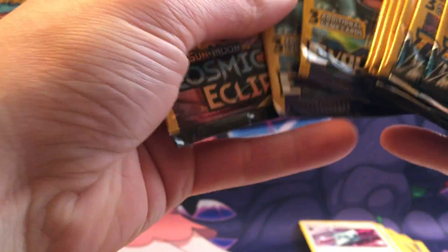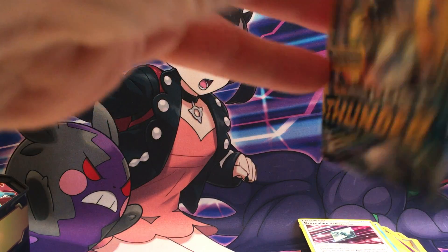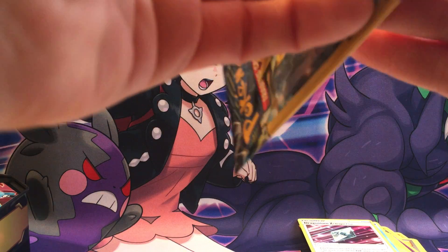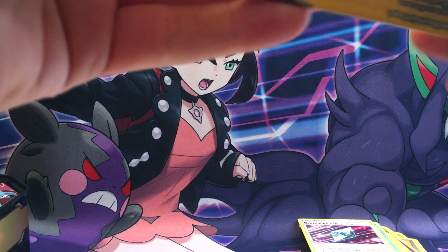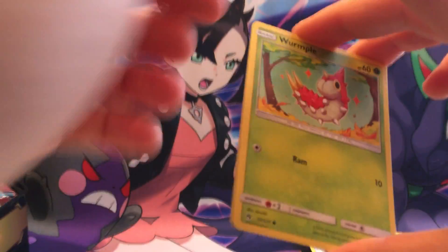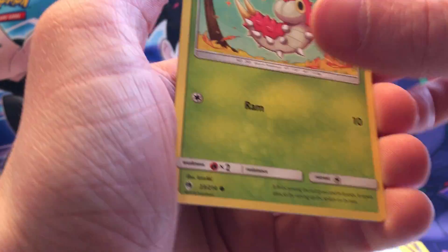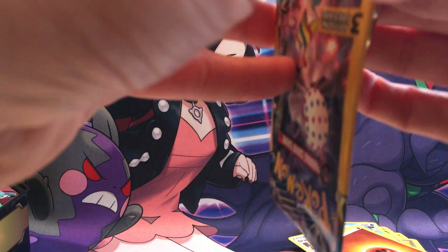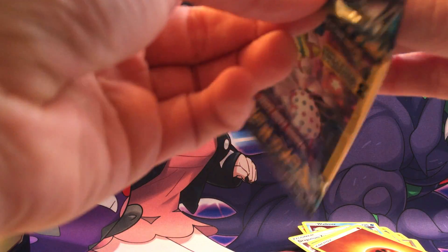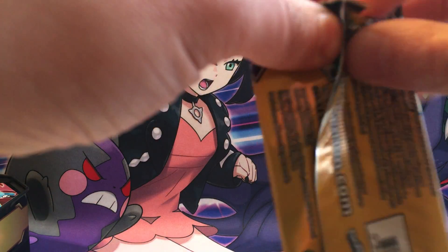I think we're gonna end on Evolutions because that's where it's at. Lost Thunder — sadly, that was a set I don't have hardly any of. I didn't have any money at the time and I wasn't really into Pokémon cards per se — I was more into Pokémon GO. Rare Beedrill! Yeah, rare. I just didn't have any free money to spend on cards — Pokémon GO was free.